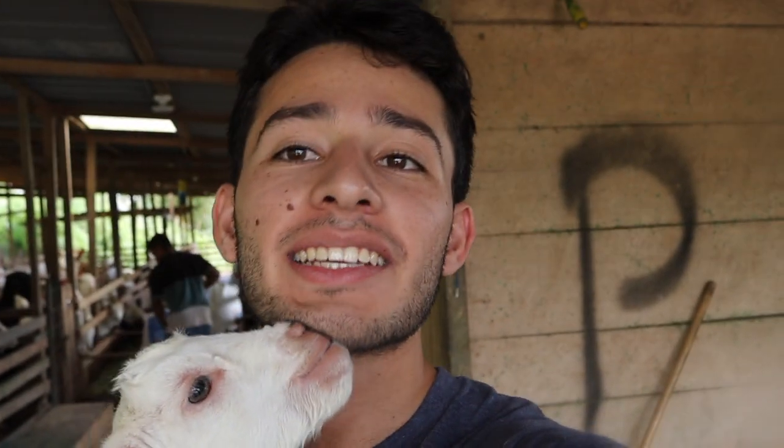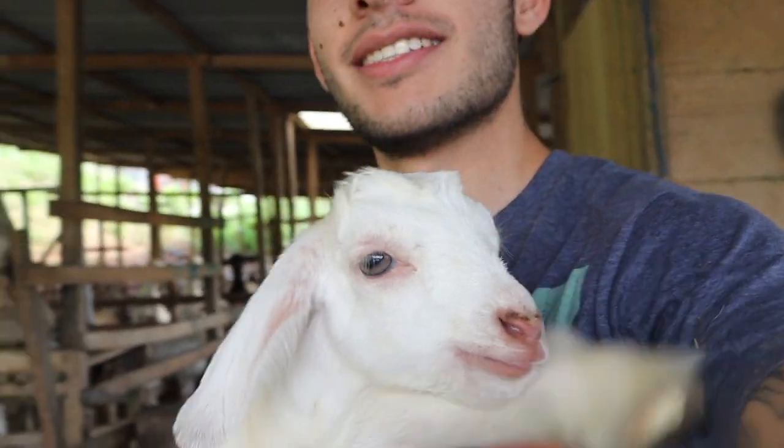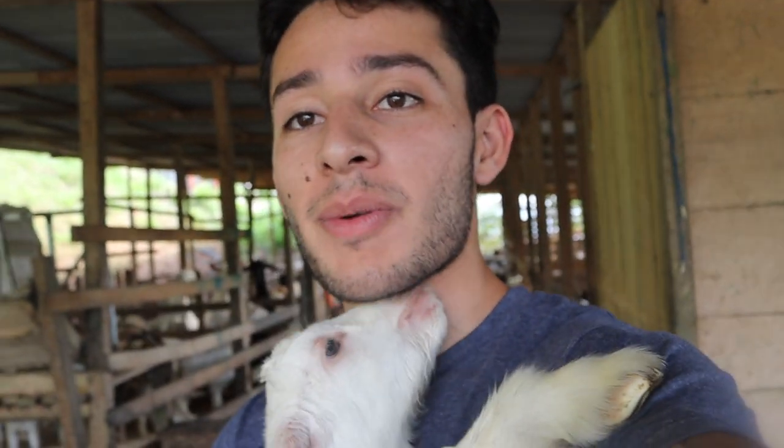They actually just gifted me a baby goat. He's extremely cute. He'll go hang out with Bettina until he's a little bit bigger, so no animals eat him. We've got to come up with a name for him too.